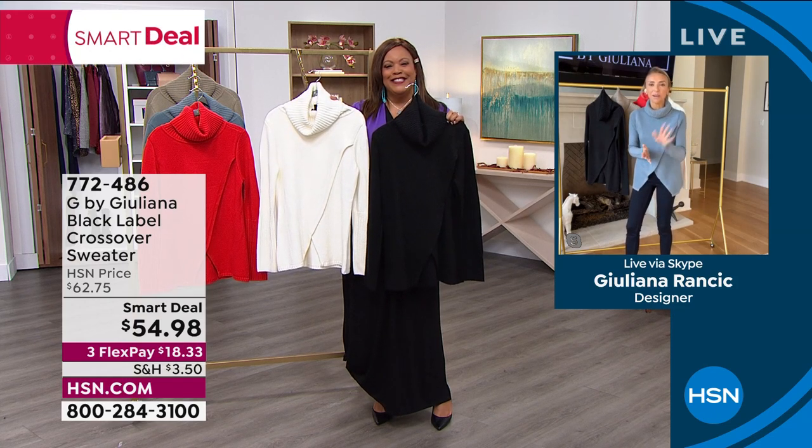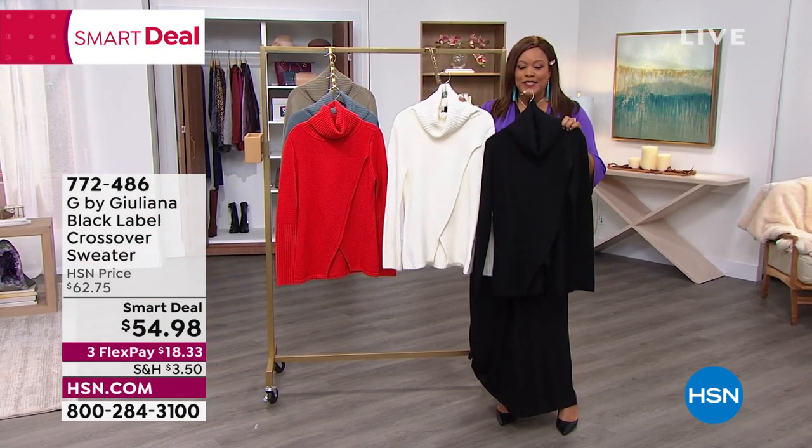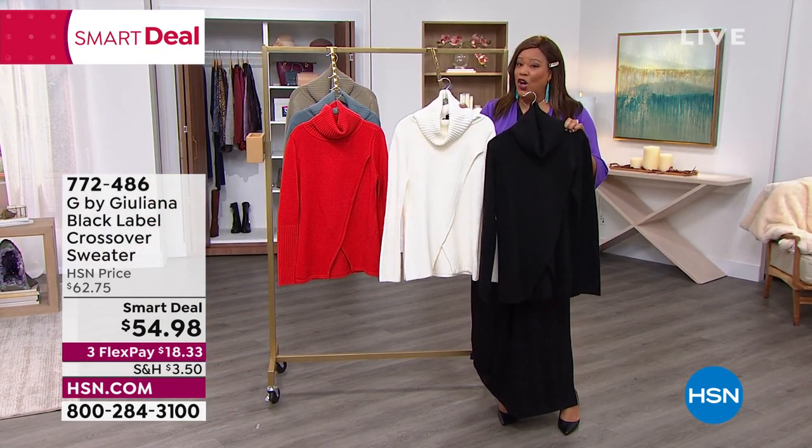Have a blessed day. Extra small to 3X — go true to size on this smart deal. Smart deals don't last long — it could be anywhere from one to two weeks. Definitely get this home for $18.